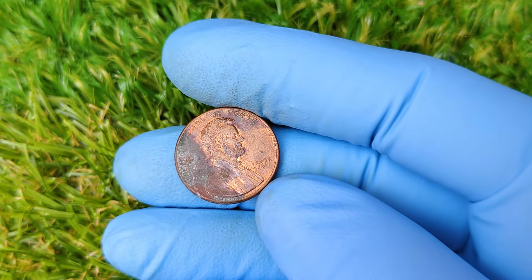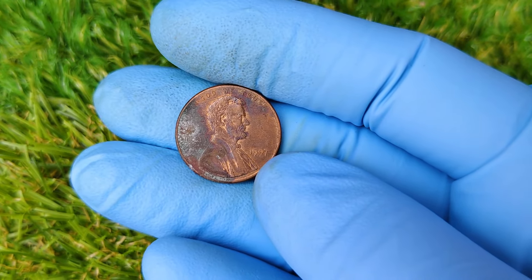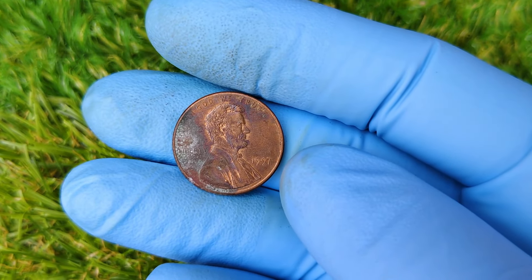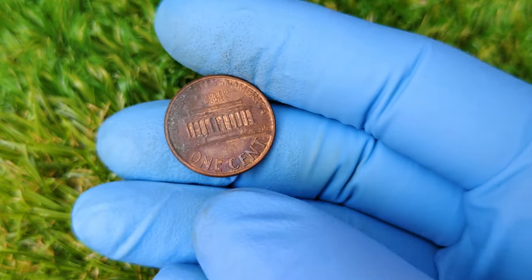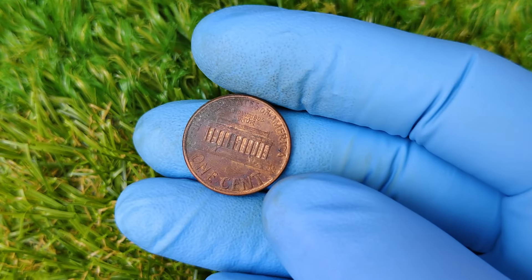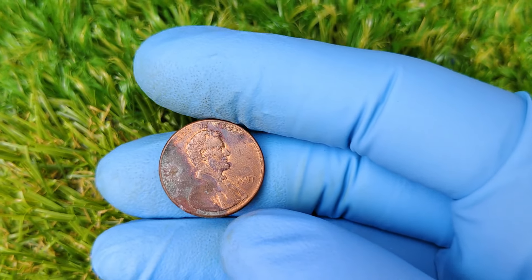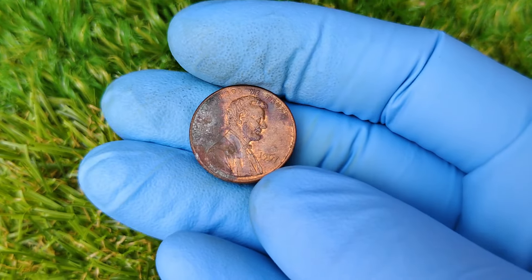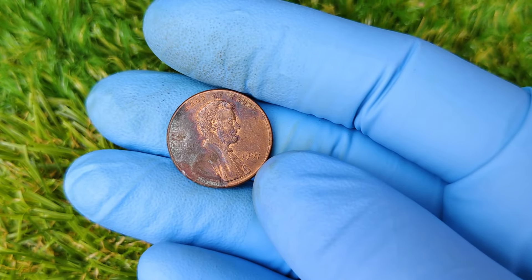If you think you have a rare 1997 No Mint Mark Lincoln penny, the next step is getting it professionally graded by an organization like PCGS or NGC. A high grade can significantly boost your coin's value. Once graded, you can consider selling it at auction houses like Heritage Auctions, or even on online platforms like eBay or Great Collections. Keep in mind that auction houses often charge fees, but their extensive networks of collectors mean your coin will likely reach a much larger audience. This is where those $50,000-plus bids come in.